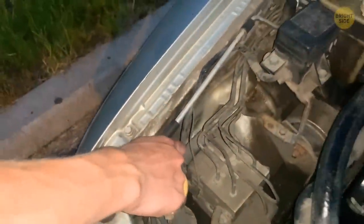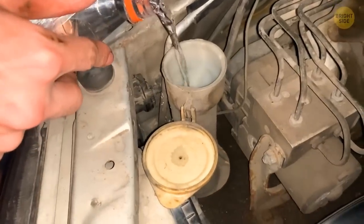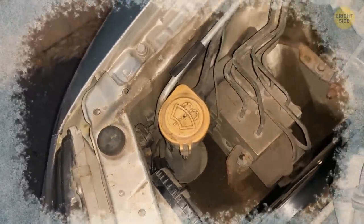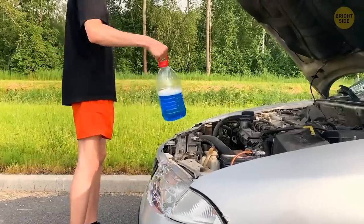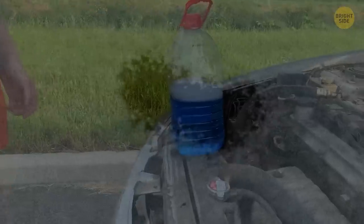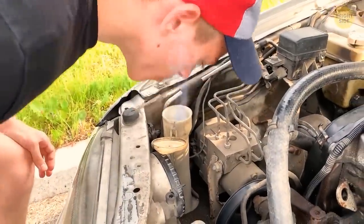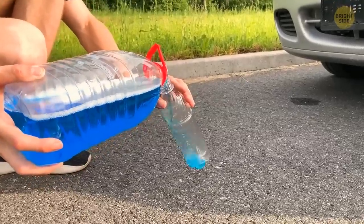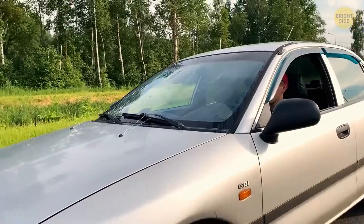Are you one of those people who use regular water instead of antifreeze for washing the windshield in warm seasons? When the cold comes, the tank inside your car can freeze or even crack. Some drivers use antifreeze when temperatures drop below zero at night, but during the day the liquid starts to smell. The solution: mix one part antifreeze with half part distilled water. That way you'll use just enough antifreeze and it won't damage the tank.